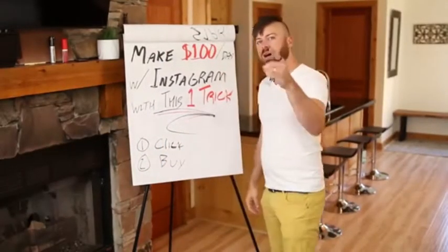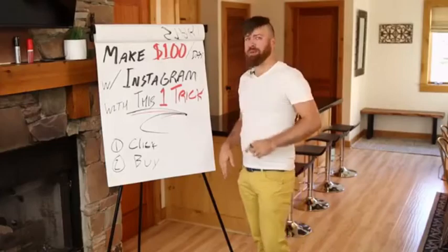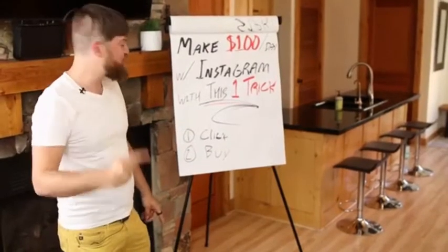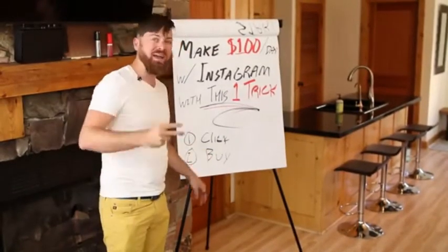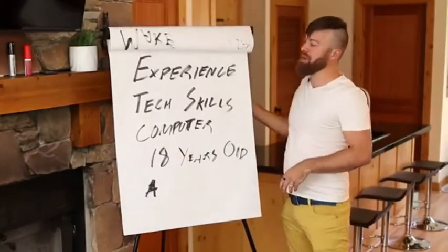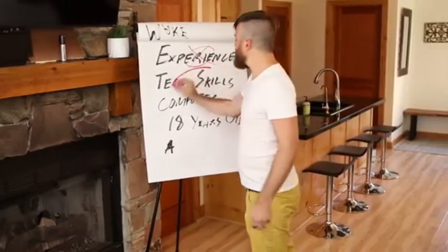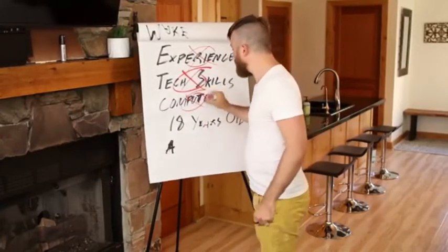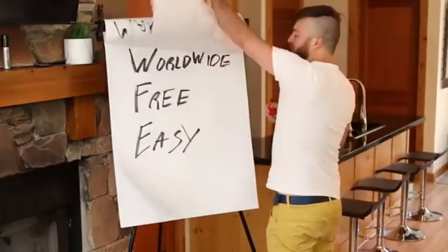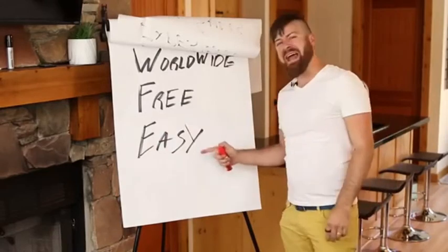I'm going to show you in this video how to make a hundred dollars a day using Instagram with one trick. I'm going to show you how you can get paid two ways: you'll get paid when people click on the link you share, and you'll get paid when people buy from the link. This method works even if you have no experience, no tech skills, no computer, you're not even 18, and no matter what country you're from. This is a free method to make money and it's very easy.